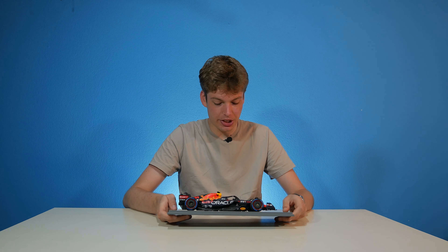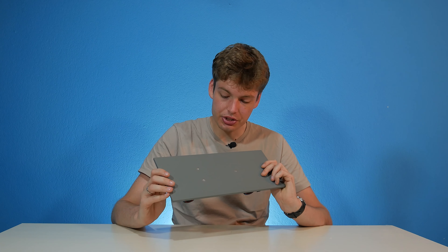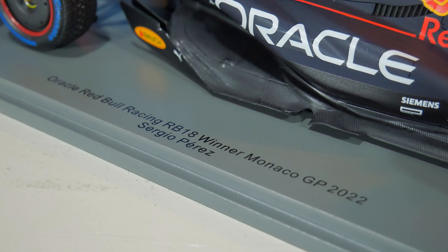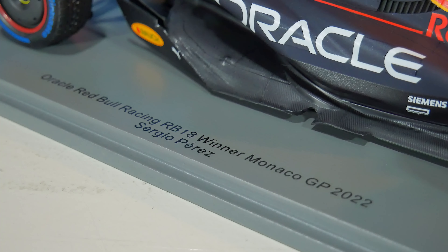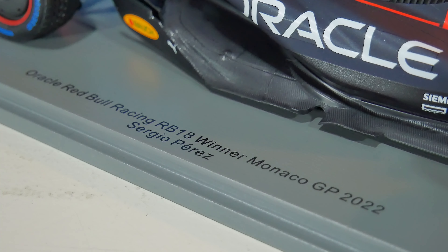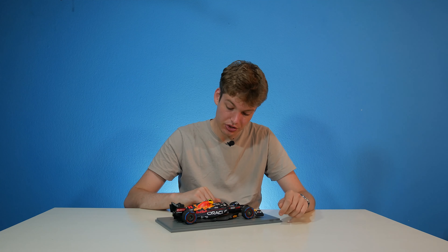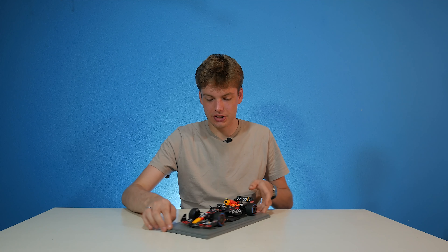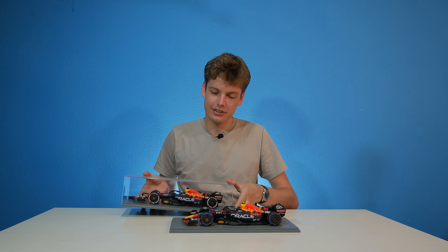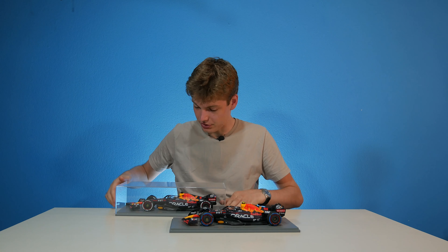Let's take a closer look at the base plate. Sometimes I get the question: can you unscrew these cars? Yes, by removing the screws at the bottom. The base plate text reads: Oracle Red Bull Racing RB18, winner Monaco GP of 2022 — and his name is not John Cena, but Sergio Perez. There is the RB18, at least of Perez — because here we also have the RB18 of Max Verstappen.